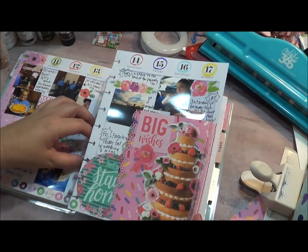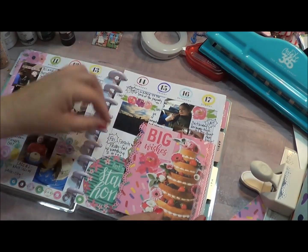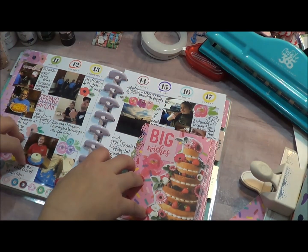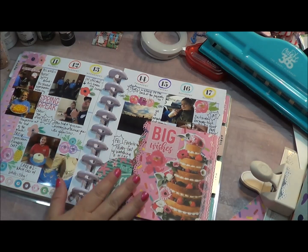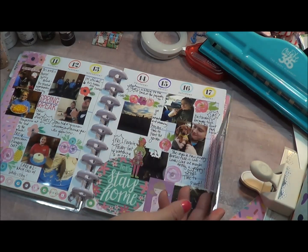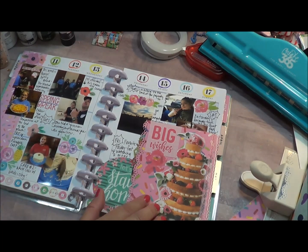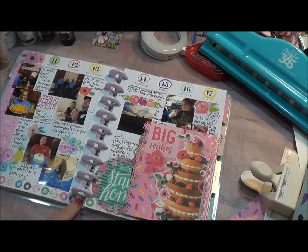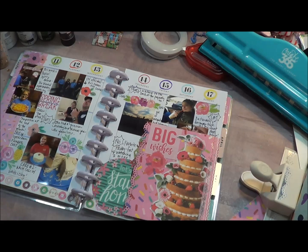There we have it — week two! Thanks again for being so patient with me. I hope to get another week done this weekend. I love it — look how colorful it is! Literally just stickers, a few pieces of cardstock, and one type of washi tape — and look how pretty it is and how it tells your story for the week. Alright you guys, thanks for watching and I will see you in my next video.